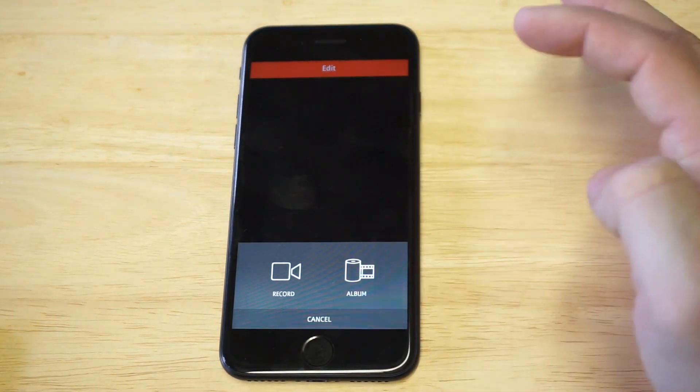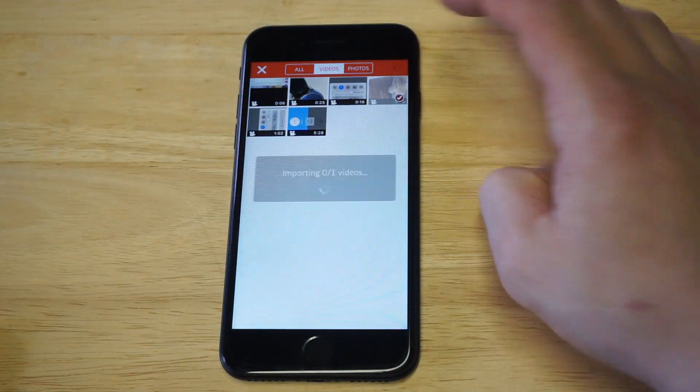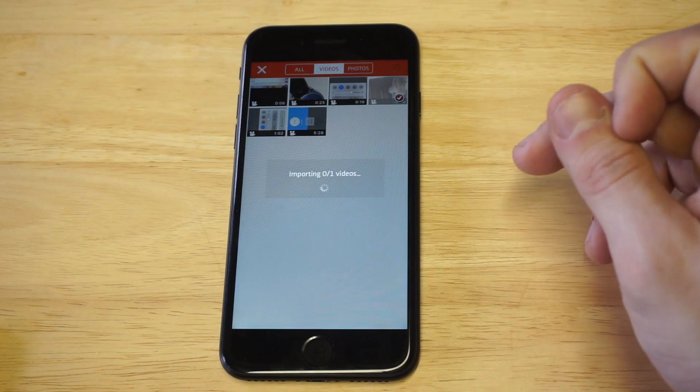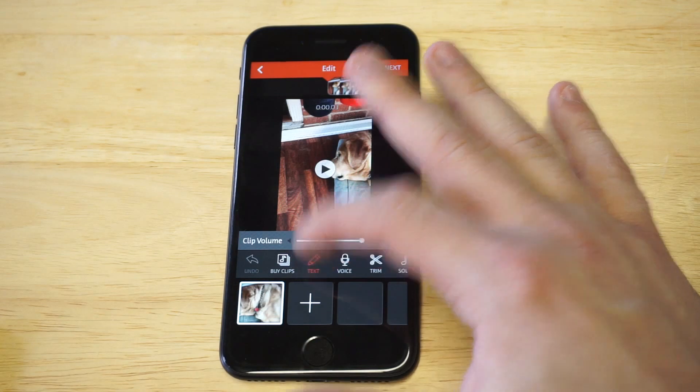I'm gonna click on a video I've got in here — I'm just gonna pull up one. This is my dog right here, Louie. As soon as it imports, I'm gonna show you guys some of the things you can do on here. You can actually add text to videos, that's one of the first things you can do.